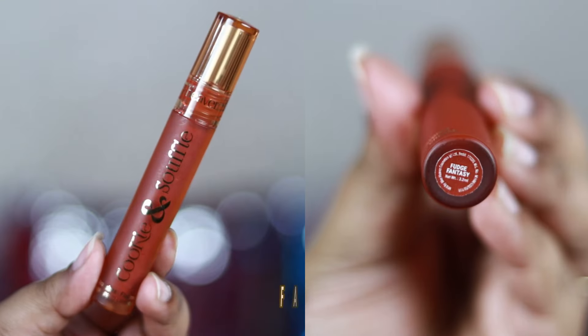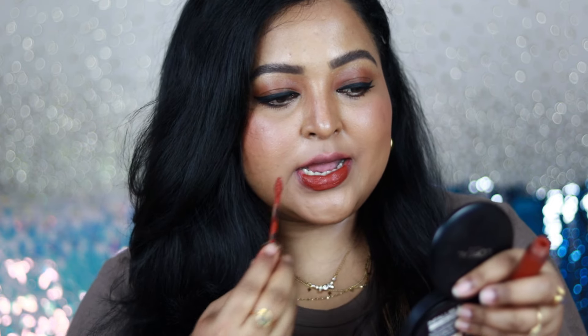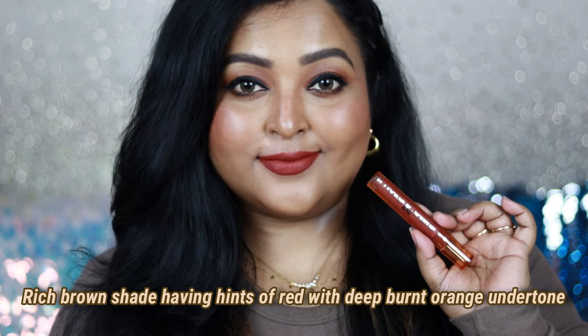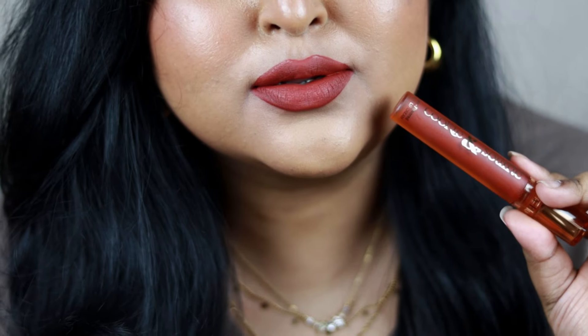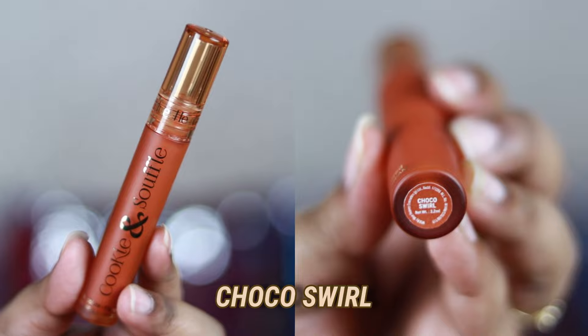Coming to the next shade — I think this is the most beautiful shade from the range: Fudge Fantasy. It looks beautiful in person and on camera you're going to get a lot of compliments because of how rich it looks. It's a rich brown shade — not a nude — with hints of red and a deep burnt-orange undertone, which makes it so unique. It looks so pretty on the lips and on bare skin it really flatters your complexion. This is especially a must-buy for dusky and tan skin tones. The cushiony texture and soft matte finish look and feel so comfortable.